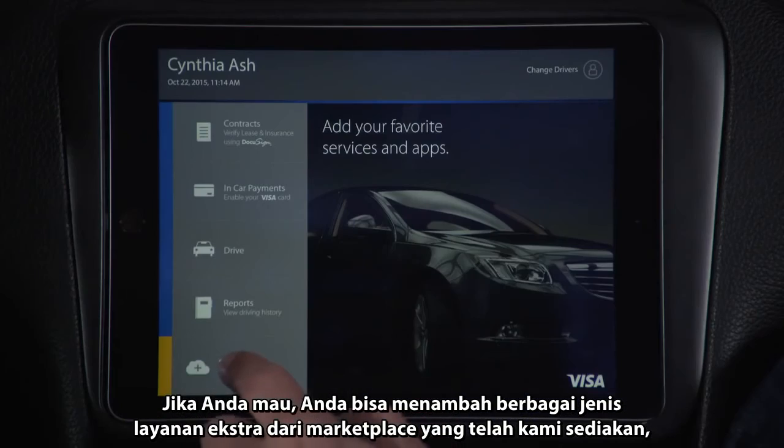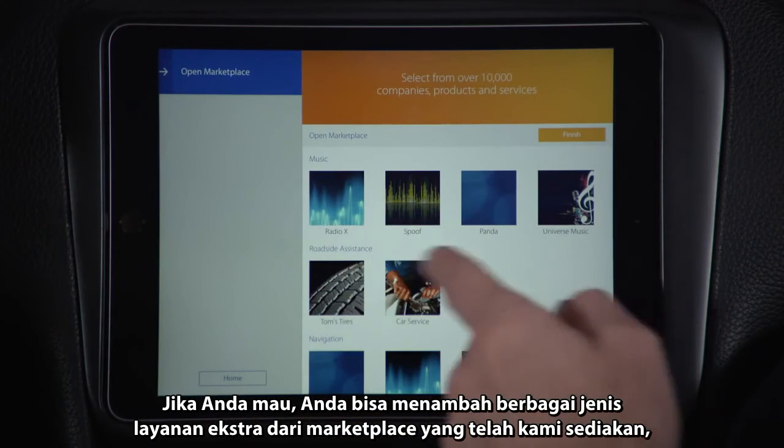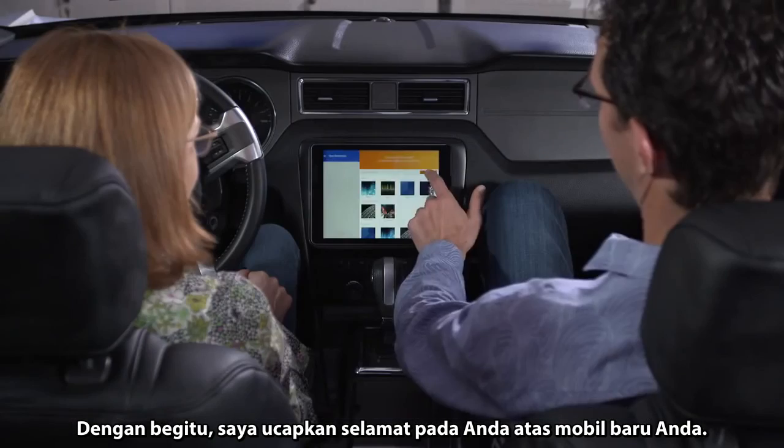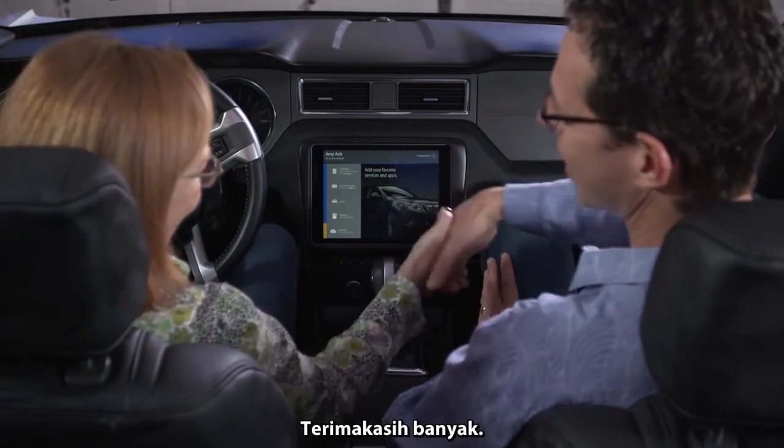If you wanted to, we could also add services. We have a whole marketplace of services for you to choose from — from music to navigation to roadside assistance. With that, I'd like to congratulate you on your brand new car. Thank you so much.